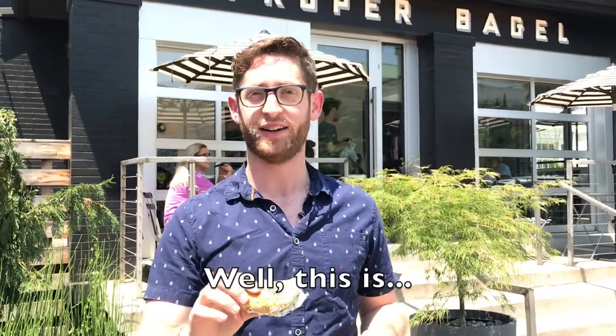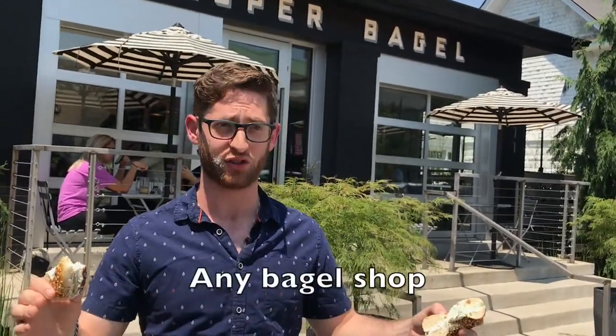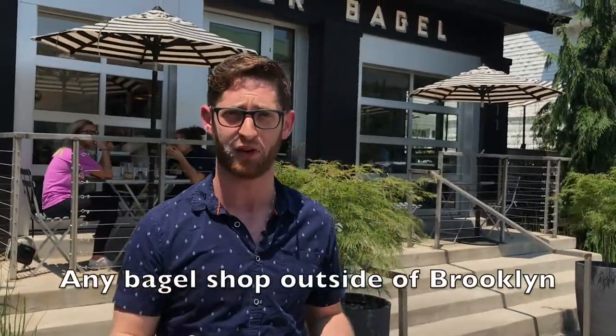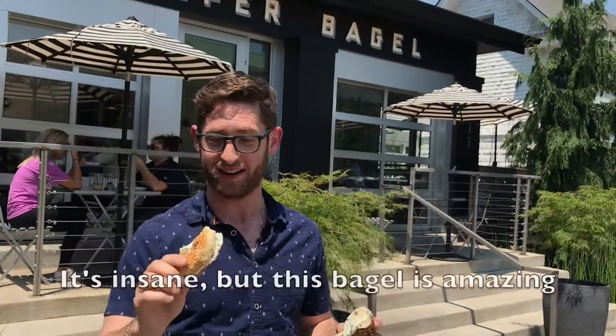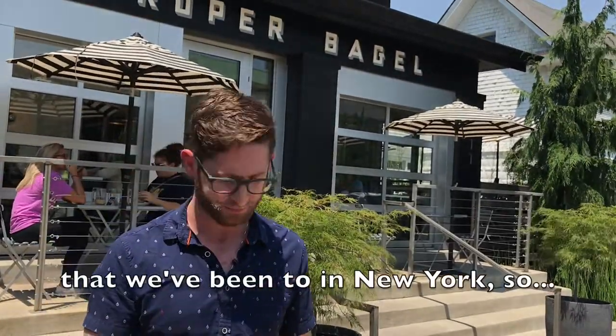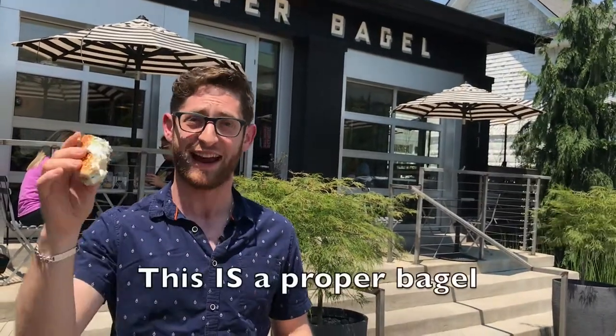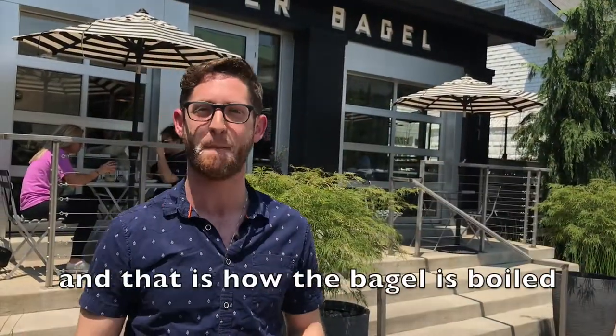Let me calculate the score. I can't believe I'm doing this, but this bagel is going to get a 4.47379. That is an outrageously high score for any bagel shop, and particularly any bagel shop outside of Brooklyn. I swear to God, I'm not exaggerating — this might be one of the best bagels in America outside of New York. I'm ready to put it on that level of performance. It's insane, but this bagel is amazing. This kicks the ass of a ton of shops that we've been to in New York. Proper Bagel — this is a proper bagel. Excellent job. We'll see you next time. And that is how the bagel is boiled.